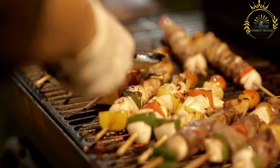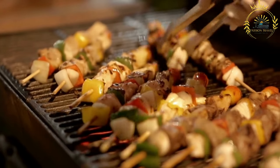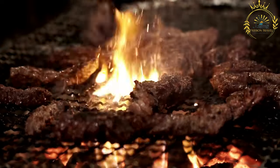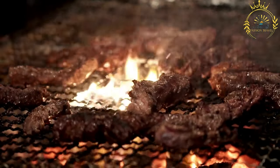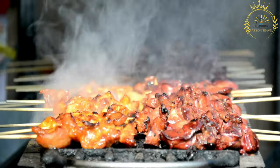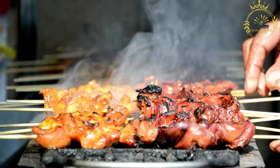Skewering — the marinated meat, and vegetables if used, is threaded onto skewers. The skewers can be made of metal or bamboo. Grilling — the skewers are grilled over an open flame, on a barbecue, or over hot coals. The grilling process cooks the meat, imparts a smoky flavor, and creates a charred and slightly crispy exterior.